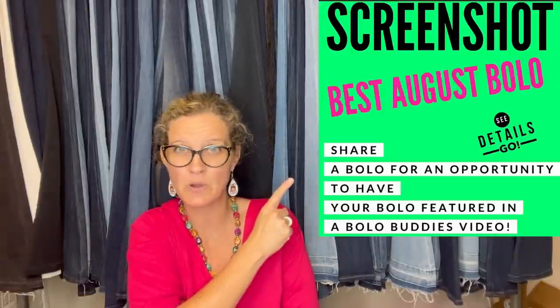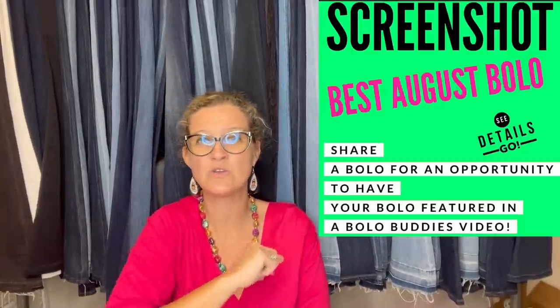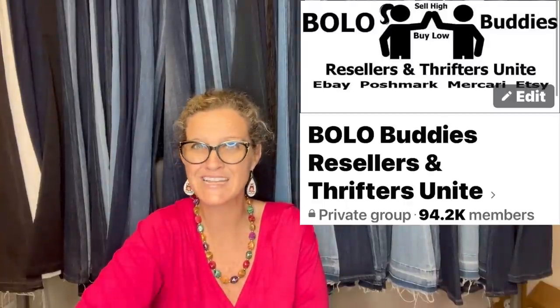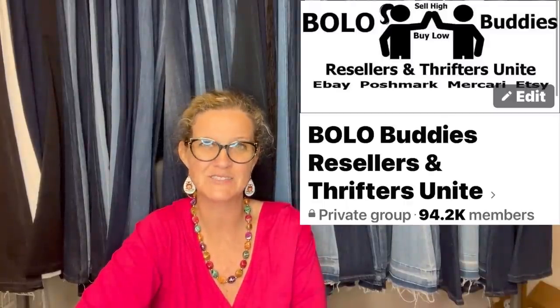In this video, we're going to talk about big money bolos. A bolo is an item to be on the lookout for. If you are a reseller looking to find items to flip for a profit that go for big money, you've come to the right place. I'm going to share items posted in my Bolo Buddies Facebook group that people sold for big money in August on eBay and other platforms. The group is almost to 100,000 followers — it's absolutely free to join using my link tree down below. Lots of bolos and reseller content in that group.